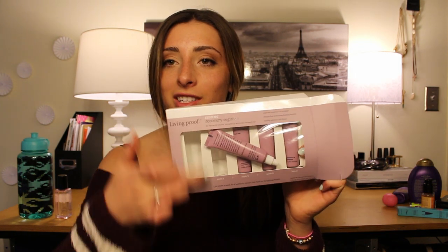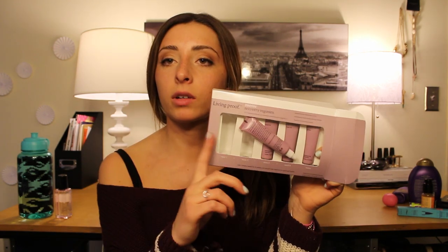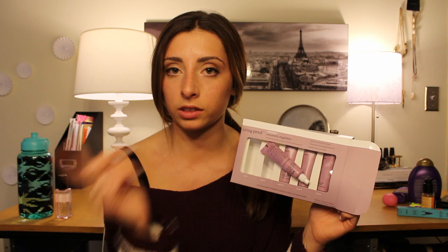I also got the Living Proof Restore Recovery Regimen for frequently colored, processed, or extremely damaged hair. There are multiple bottles and each tube is a single dose — you use one instead of your conditioner once a week. I used one last night and won't use the next one until next Tuesday. It's supposed to really help recover your hair, so I'm hoping it helps a lot.